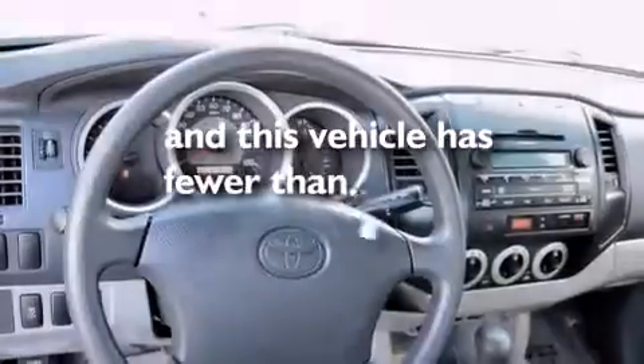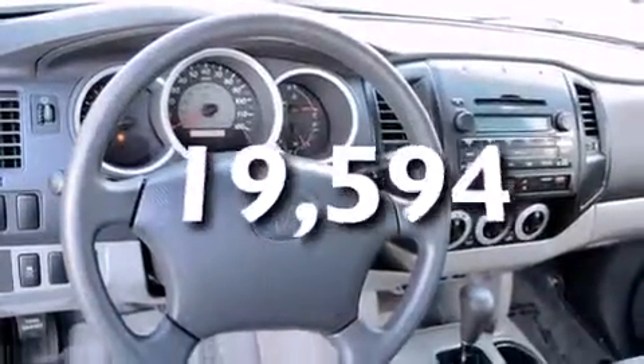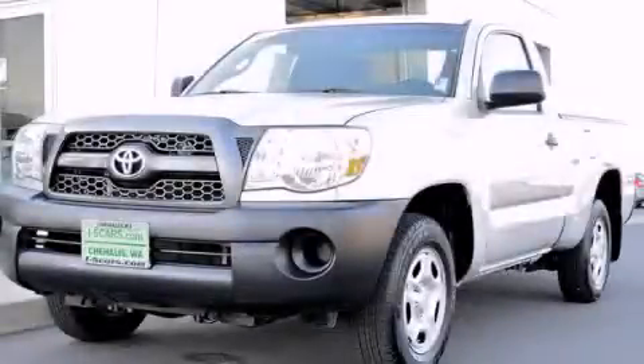And this vehicle has fewer than 20,000 miles on the odometer. Stop by today and test drive this automobile for yourself.